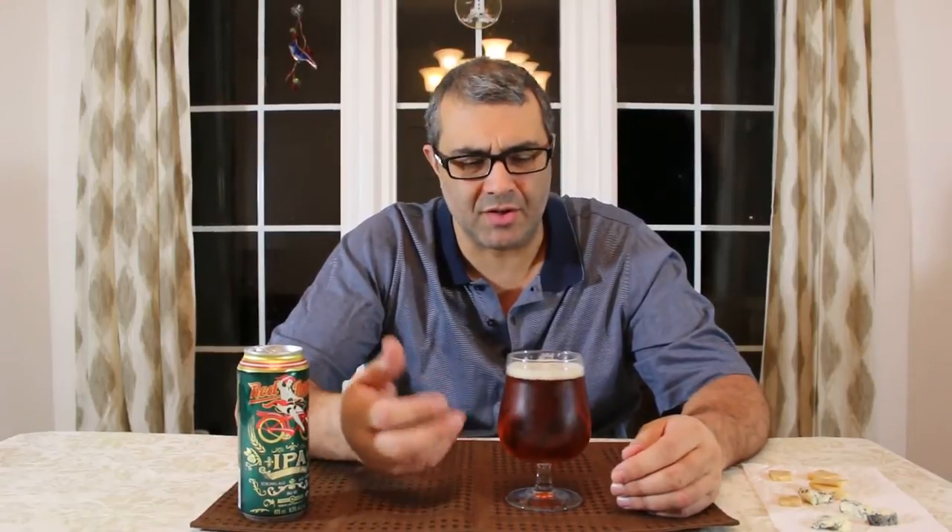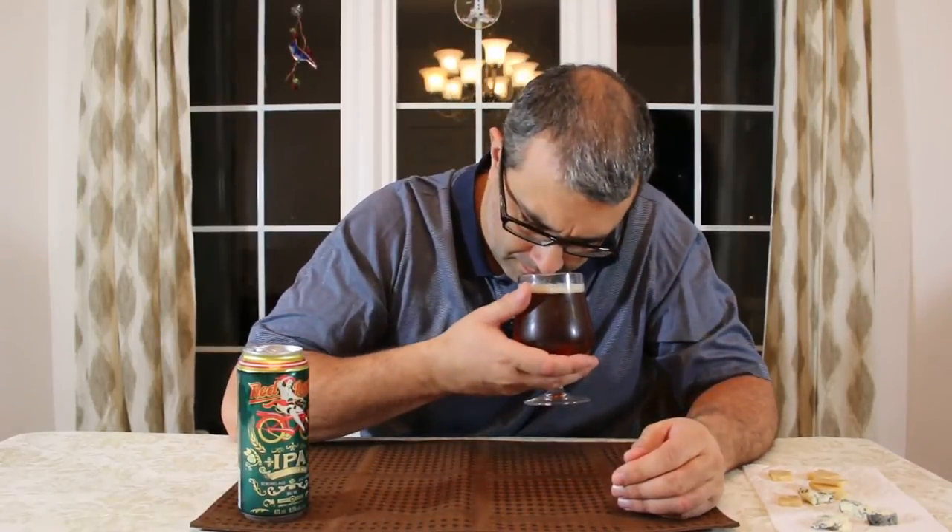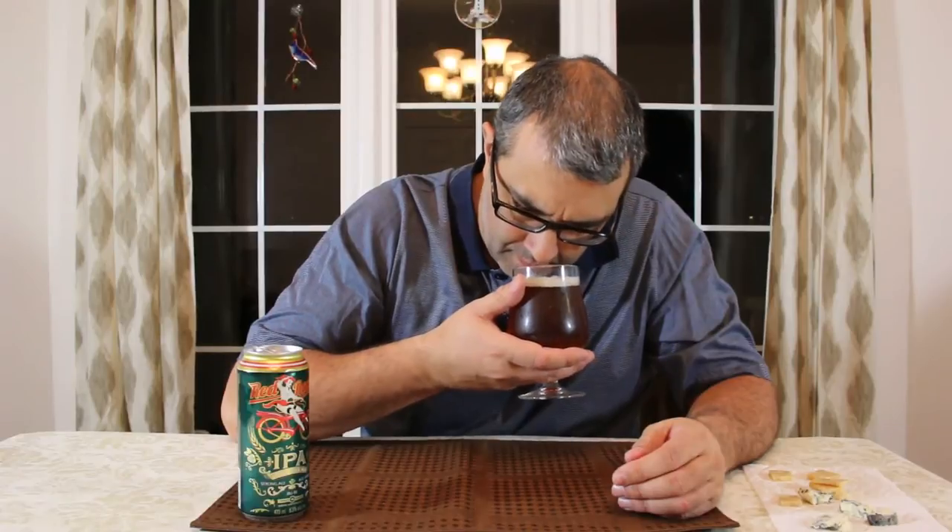Very mild, sweet, citrusy aroma — orange, tangerines. I think there's a little bit of a peppery scent as well.